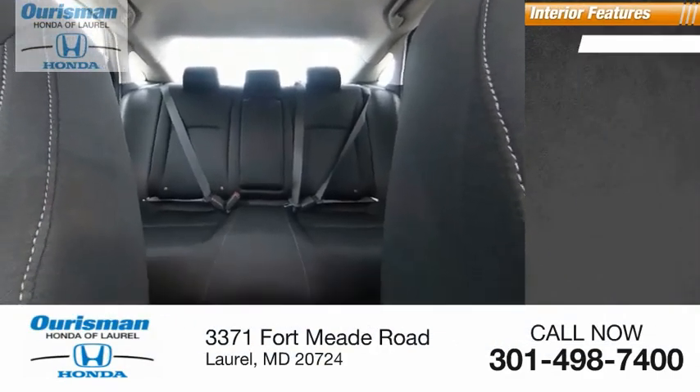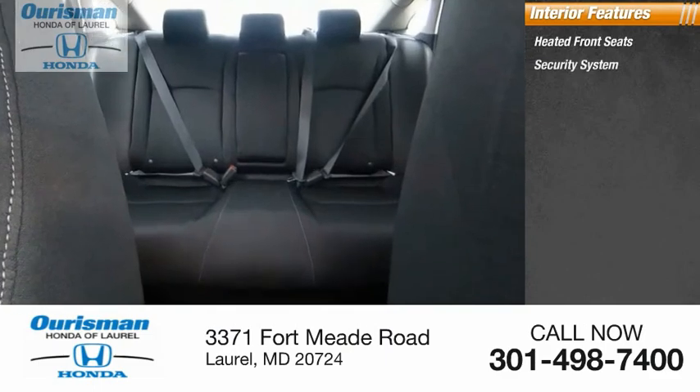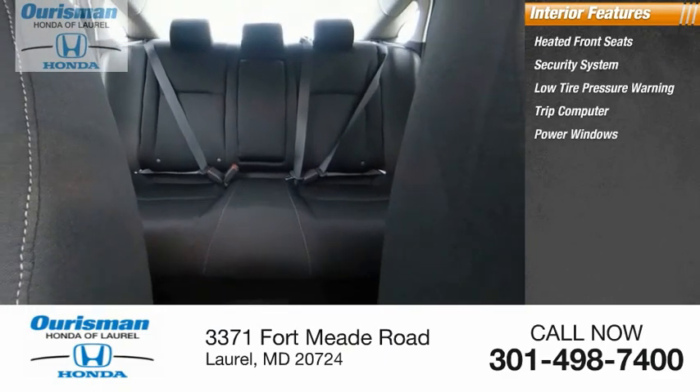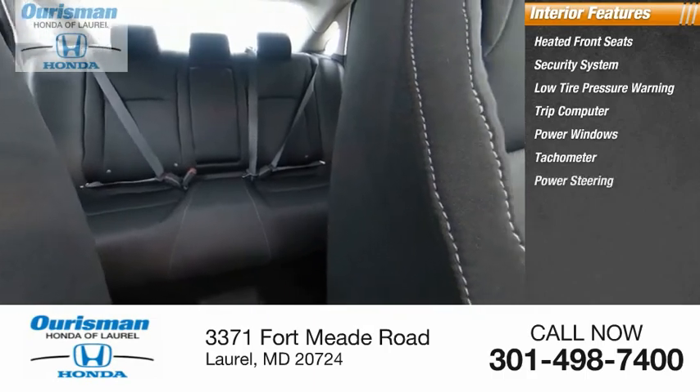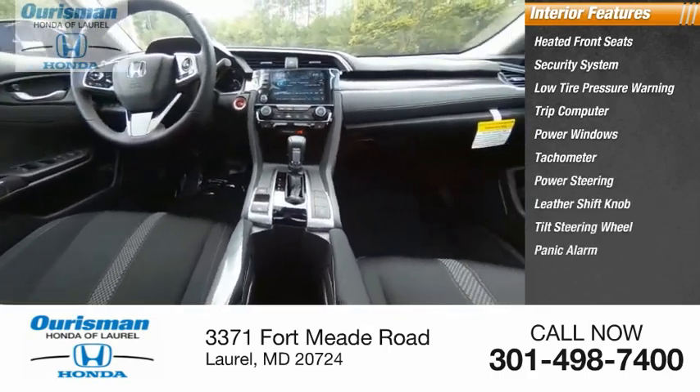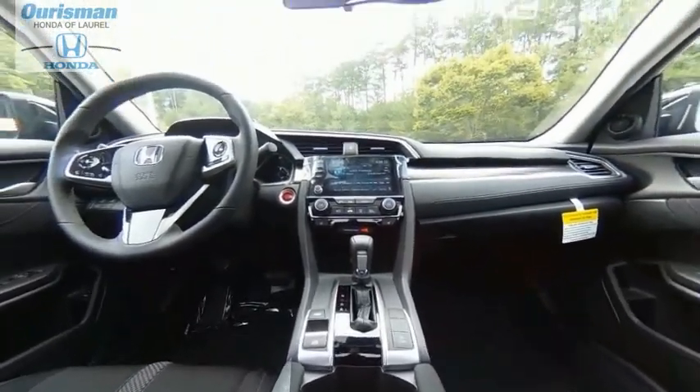Inside you'll find heated front seats, security system, low tire pressure warning, trip computer, power windows, tachometer, power steering, leather shift knob, tilt steering wheel, and panic alarm. Your new ride is just a phone call away.